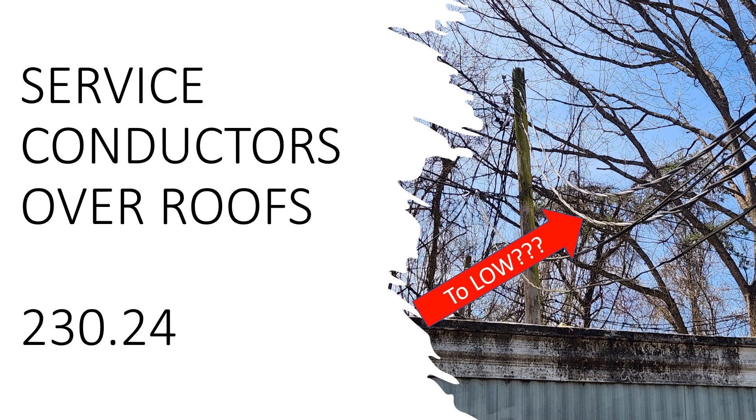Hey everyone, welcome back. I am the Electrical Code Coach. Today we're going to look at service conductors over roofs. If you can't make out what's in this picture on the right, it's actually a mobile home. The picture doesn't really do it justice — those conductors are only about two and a half to three feet above that mobile home. And the question is, is this too low?